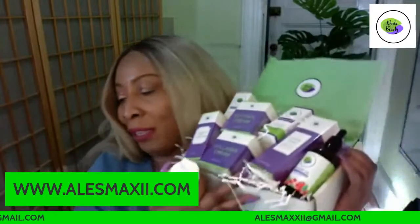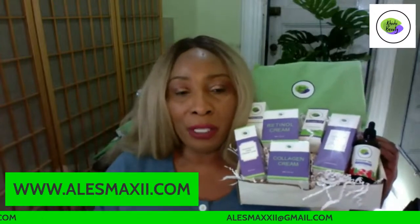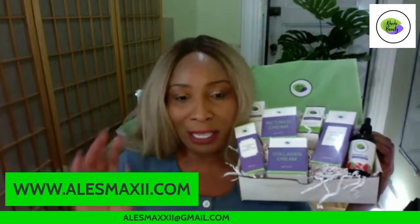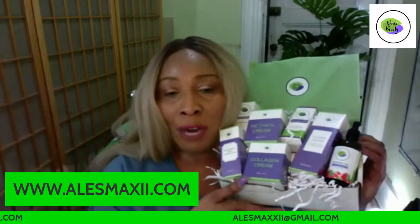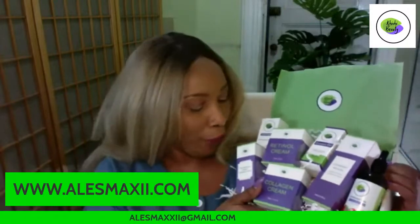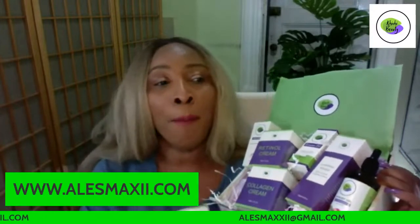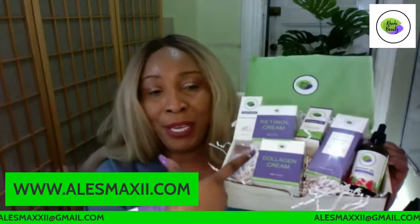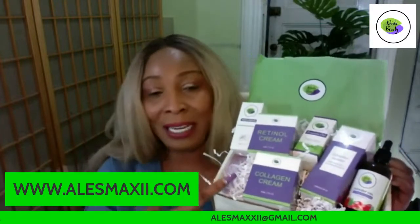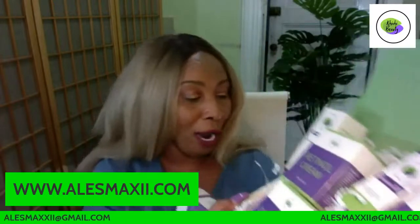Once I'm done with the cleanser, the next thing I use is a facial toner. I don't have my facial toner here right now, but I'm currently using my own personal turmeric facial toner. Once I spray my toner, the next thing I'm going to be using on my skin is the hyaluronic acid. We're doing our morning skincare routine — this is an AM and PM skincare routine box that you can get.